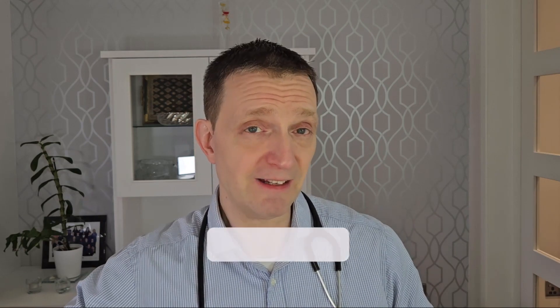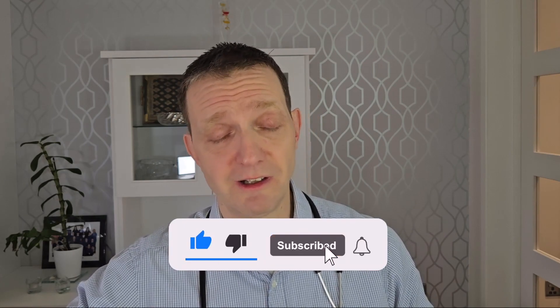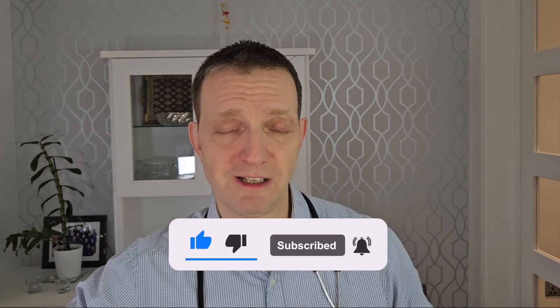And that is effectively the difference between pills, pessaries, and suppositories. Follow me in the next episode. Take care.